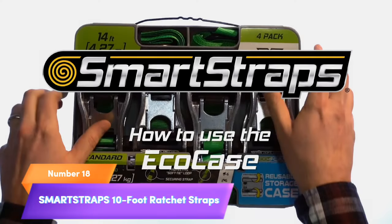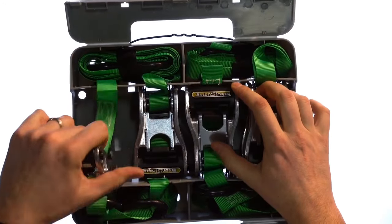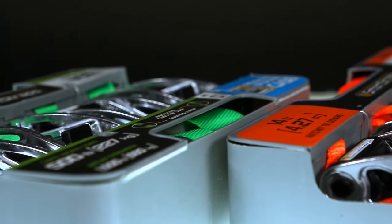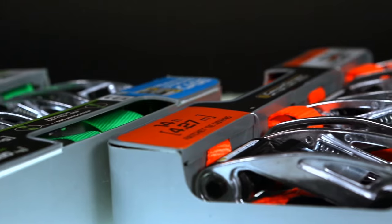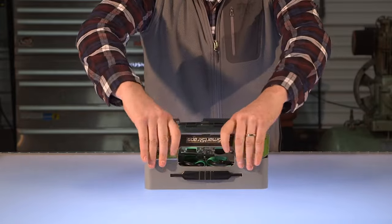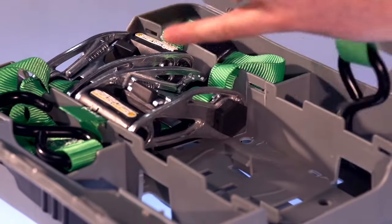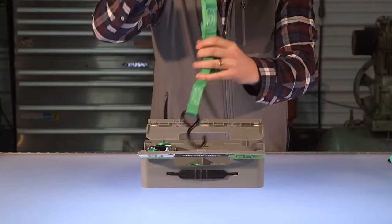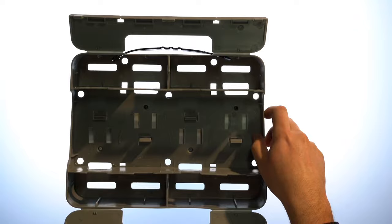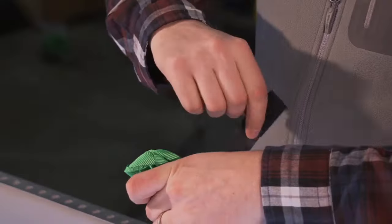Number 18: Smart Straps 10-Foot Ratchet Straps. Secure your valuable cargo with Smart Straps 10-Foot Ratchet Straps. This pack of four heavy-duty straps boasts a remarkable 3,000-pound brake strength, ensuring your load stays put during transport. With a safe working load of 1,000 pounds, they're perfect for motorcycles, boats, and large appliances. The orange heavy-duty padded tie-downs provide extra protection, preventing scratches and damage. Trust in the strength and reliability of Smart Straps to haul your precious cargo safely and securely.